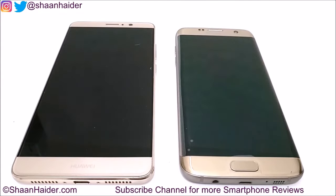Hey guys, this is Sean from seanrger.com, and in this video we are going to perform a speed test comparison between Huawei Mate 9 and Samsung Galaxy S7 Edge smartphones to see which device is going to perform faster. The Samsung Galaxy S7 Edge comes with an Exynos octa-core processor, Mali 880 GPU, 4GB of RAM, and Android 7. The Huawei Mate 9 comes with a Kirin 960 octa-core processor, 4GB of RAM, Android 7, and Mali G71 GPU. So let's start our speed test.